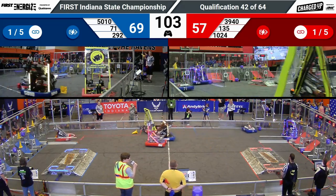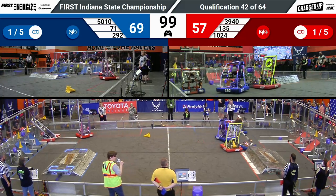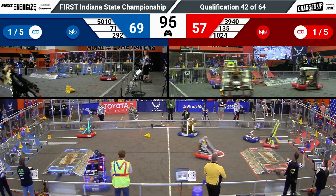The Blue Alliance has a 69-57, 12-point advantage. But with 100 seconds left to play, that is way too close for comfort for either alliance.